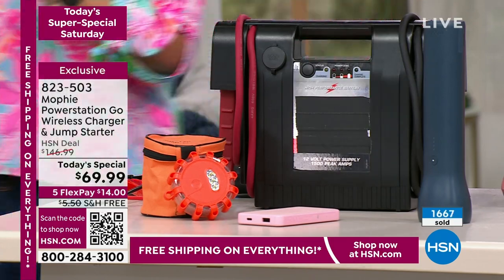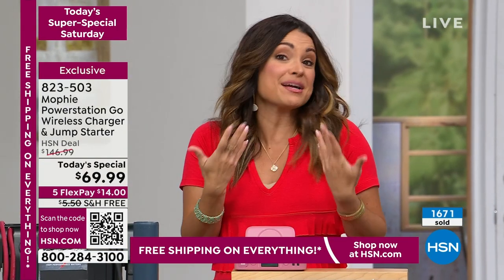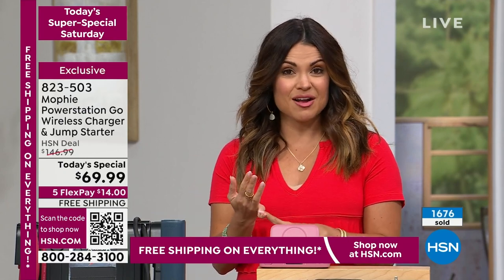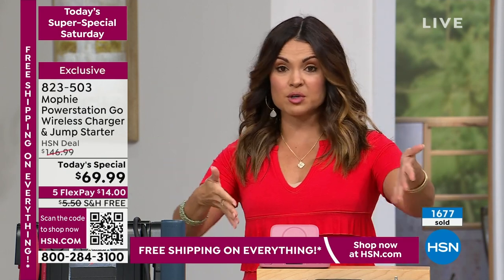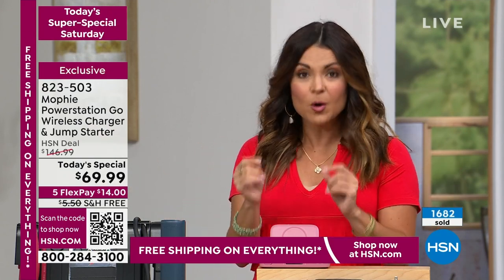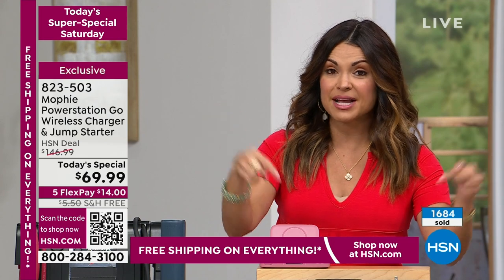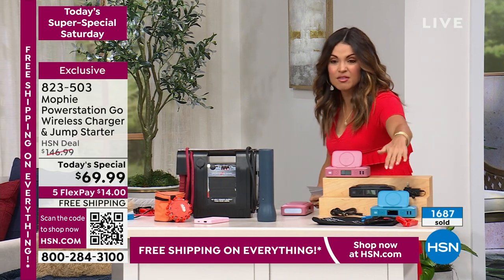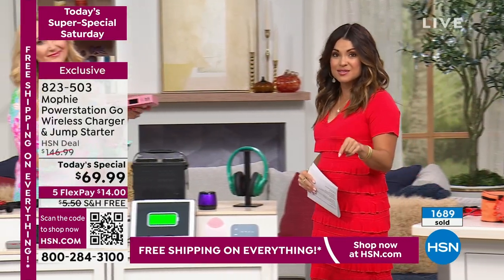We've got a little bit of a hold going on and we're doing our best to get to you as quickly as we can. If you don't want to wait on hold, there are so many ways you can order. You can go to hsn.com, type in item number 823-503, and it will pull this up. You can pick your color, drop it in your cart, choose your FlexPay, and check out in no time. We have a free app as well. Or open the camera on your phone and hover over the QR code — it will take you directly to the item. We have the pink, the black, and the blue. It is over half off. We've never done this before. You have an hour and a half to get this today's special pricing.